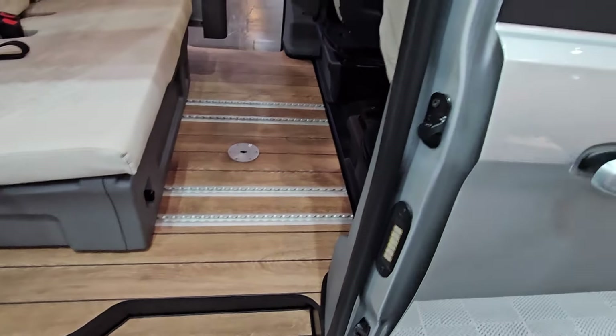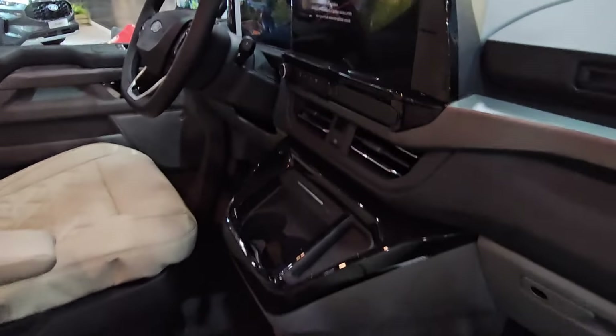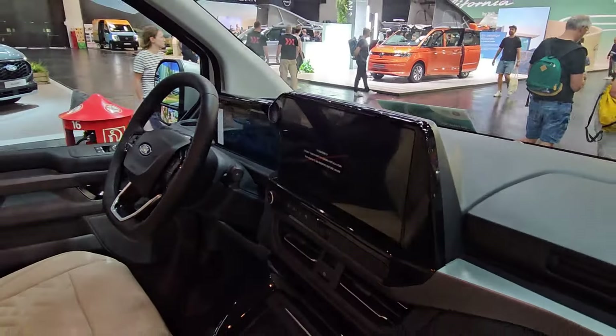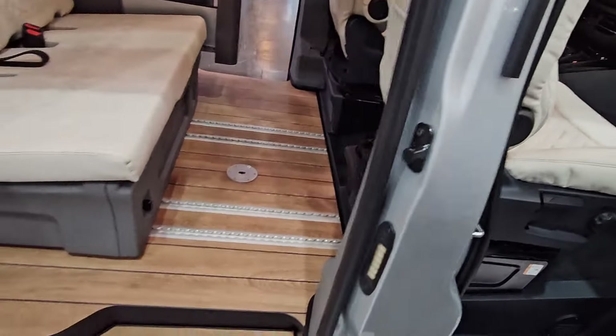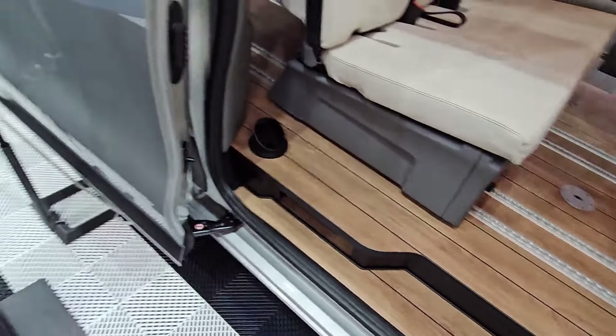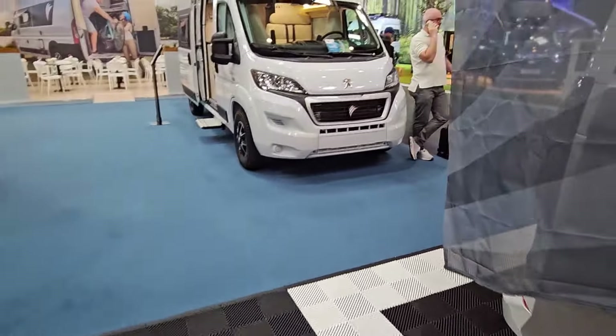It's on the Transit Custom with the new eight-speed automatic gearbox and a ten-inch infotainment system. Very smart. These start at around the £60k mark going up from there, which is competitive in the world of smaller camper vans.